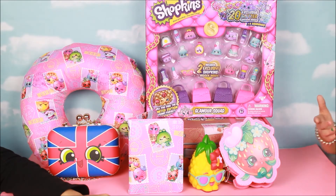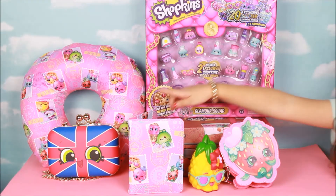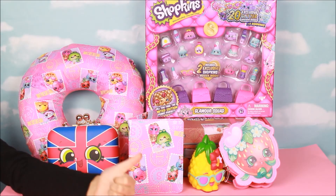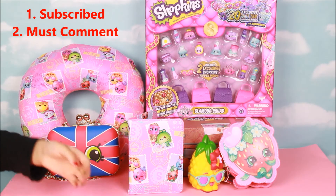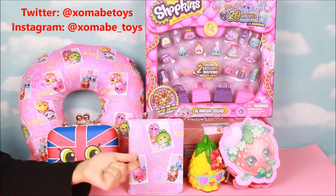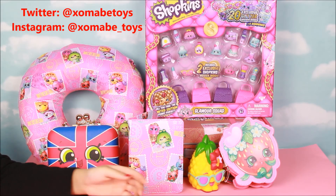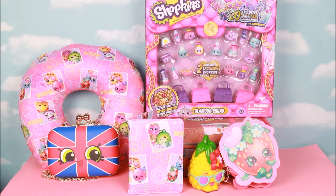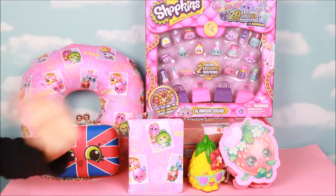Leave a comment on which one was your favorite. My favorite was the purse. To enter our giveaway: like and subscribe, leave a comment, and for an extra entry you can follow us on Instagram and Twitter. Or tap the bell so you don't miss any of our videos when we upload. So bye everyone, we'll see you in our next video. Bye!